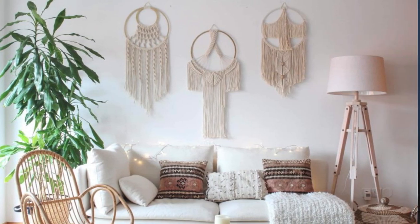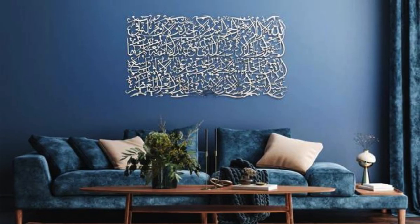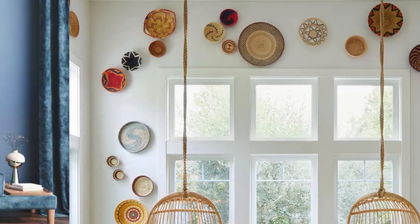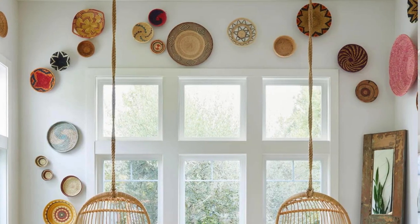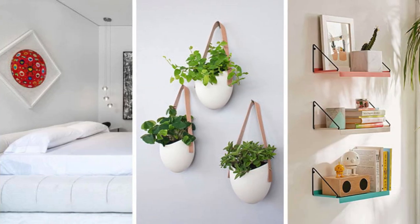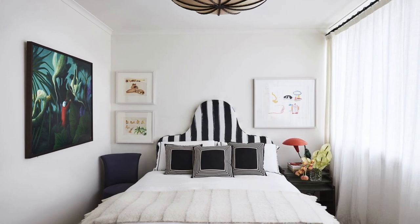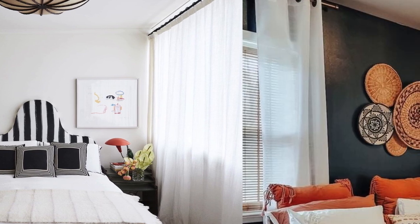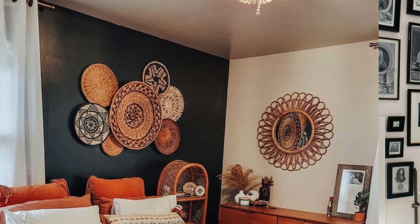Integrate functional decor elements, such as floating shelves or wall-mounted organizers, that not only serve a purpose but also contribute to the overall design scheme. Experiment with a mix of textures, combining materials like exposed brick, reclaimed wood, and metallic finishes to create a visually dynamic and tactile experience. If space allows, consider installing a textured accent wall using 3D wall panels, adding an unexpected dimension to the room.